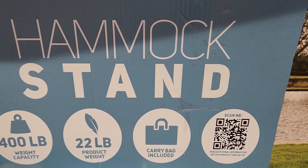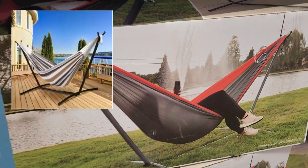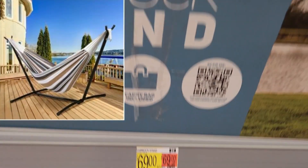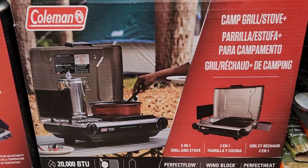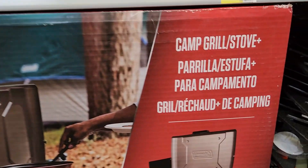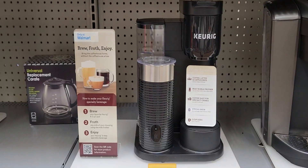When I recorded this I thought it included the hammock but it's just the stand, but I did find a hammock with the stand on sale for $69.95. And here we have the Coleman Grill and Stove — I found one that was regular $285.79 on sale for $122.89.